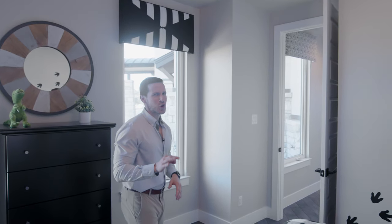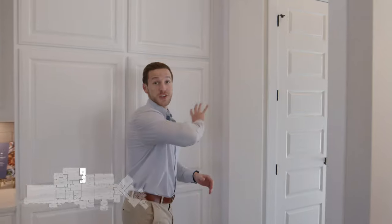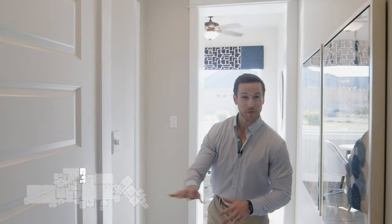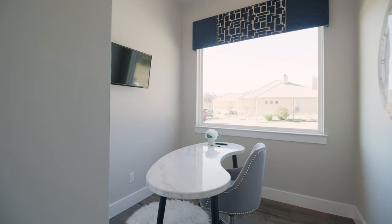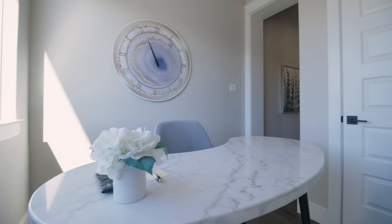Now if you'll come with me to the master wing of this home, we've got some show-stopping stuff to show you. Through this transition, we step into the master wing. We first encounter a stereo closet where we've centralized all of the low-voltage wiring for the home in one convenient location. And right here we have what we call a computer nook — a nice, intimate area to set a laptop down, take care of some bills, send some emails, and anything else we would need to accomplish.